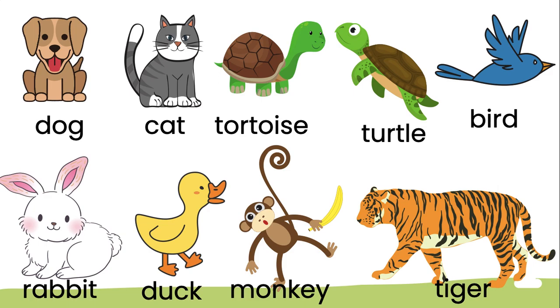What color is the bird? It's blue. What about the duck? It's yellow. And the dog? It's brown.